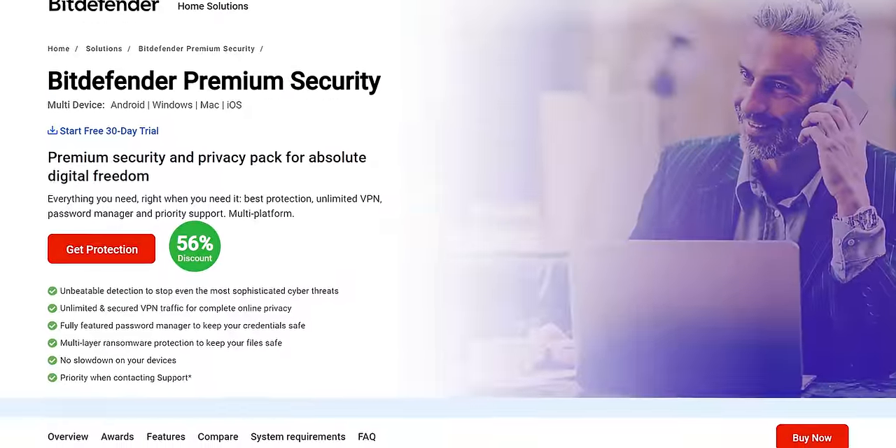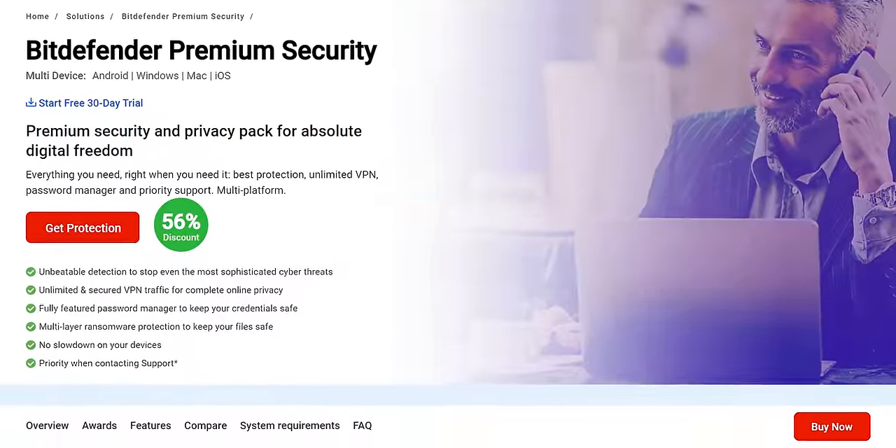I can also tell you about our sponsor Bitdefender. Bitdefender Premium Security keeps your devices safe and protects you against cyber threats. Protect your online presence today and check them out at the link down below.